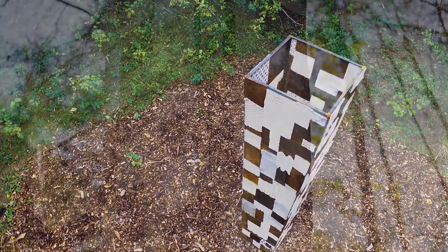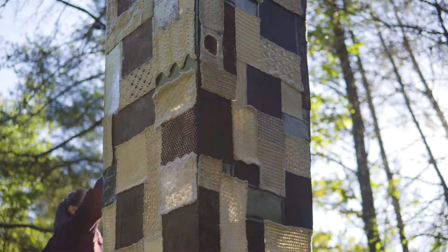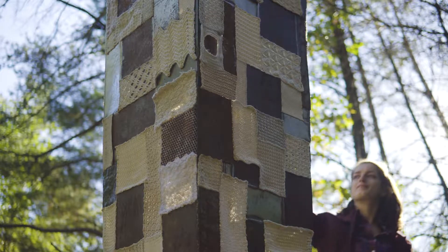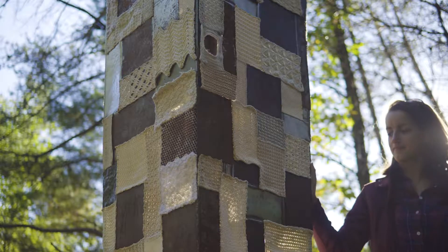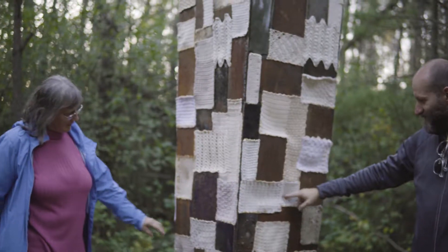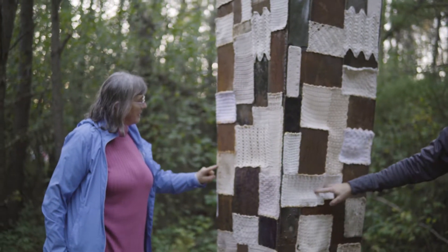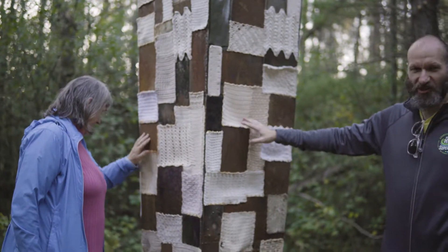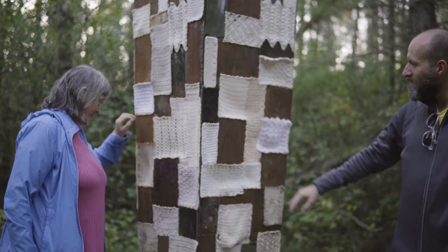I've been experimenting in my undergrad with how textile works with contrasting materials like glass and metal, and I wanted to work more with the metal side of it. Part of the experiment — I think all pieces of artwork are experiments in some way — I wanted to see how they work together but also how they would change and interact with the environment.